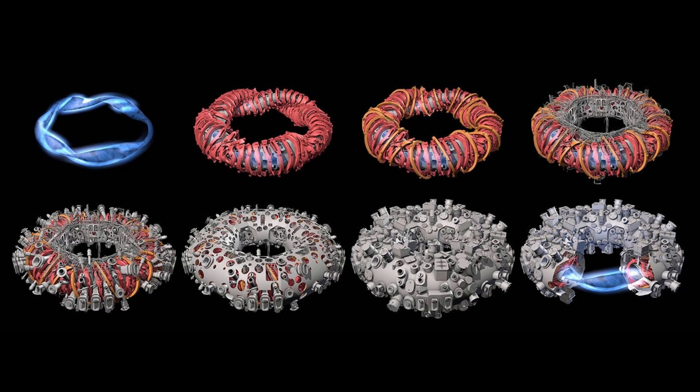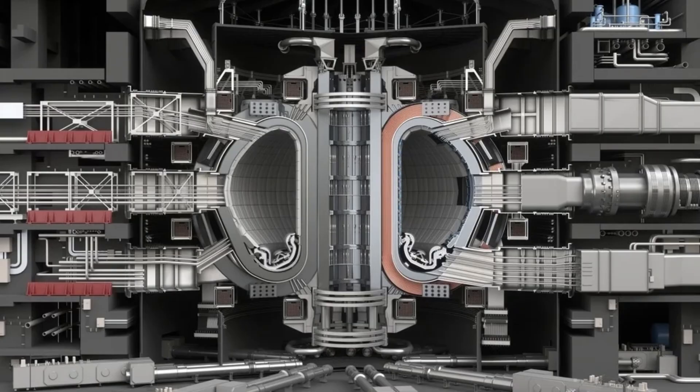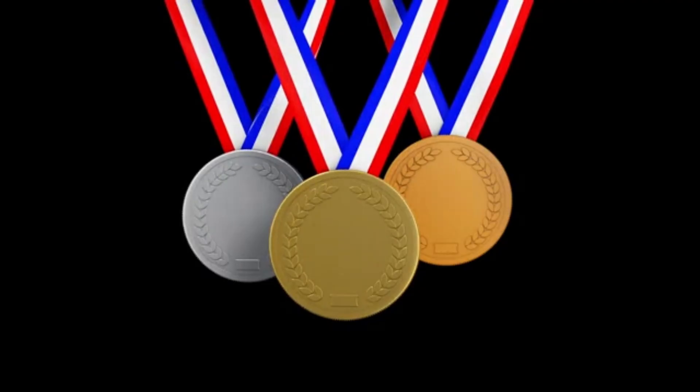This isn't just a one-off achievement. It's proof that stellarators can perform at the level of tokamaks and potentially surpass them in long-duration performance. While tokamaks like ITER and JET have dominated fusion research for decades, their pulsed operation poses serious challenges for building a continuous energy source. With this new record, the Wendelstein 7X has shown that stellarators can not only compete, but lead in some key areas.